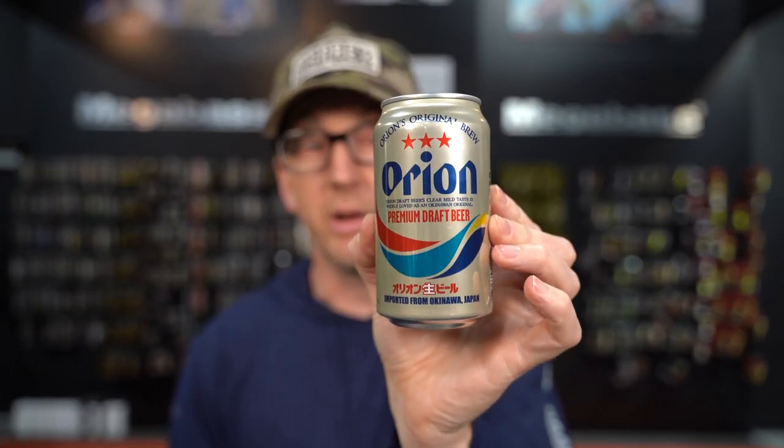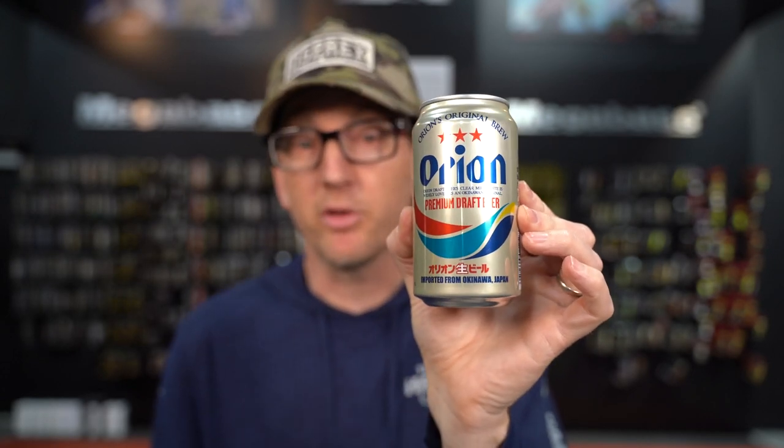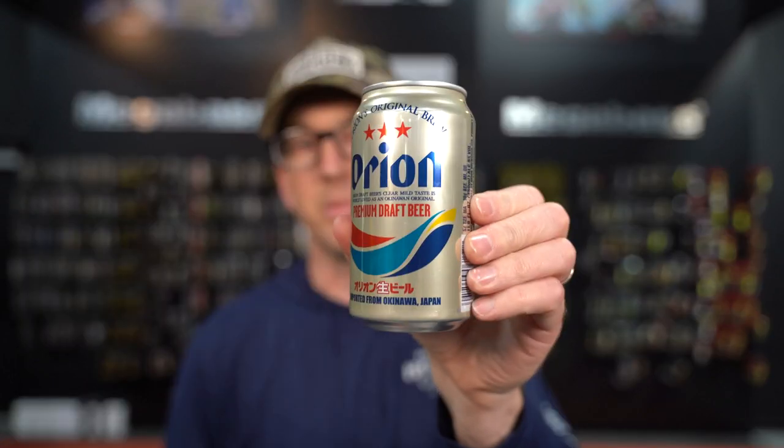Next thing I always reach for during bluegill season is a nice cold Orion beer. Orion is my favorite beer from Japan — we import it from the beautiful island of Okinawa. In hopes that Orion is listening to this, we would love to be sponsored by you, so please reach out. If you guys haven't tried Orion, it is amazing — the most delicious beer. I'm going to be the next Tommy Lee Jones in Japan — vending machines everywhere.